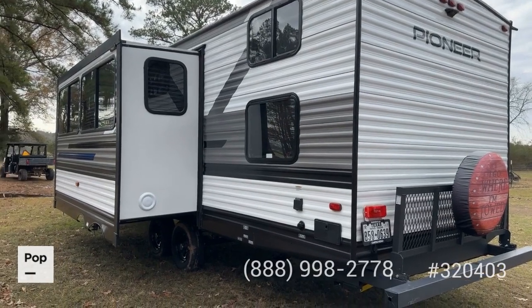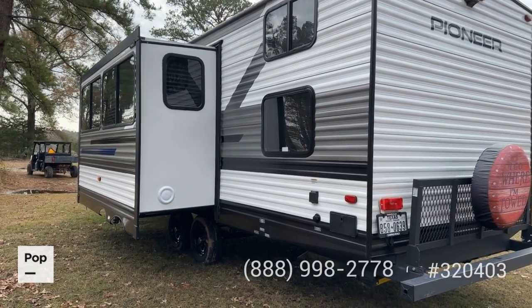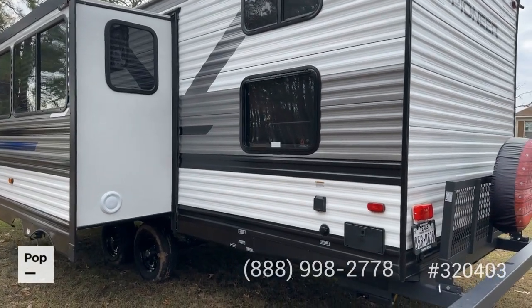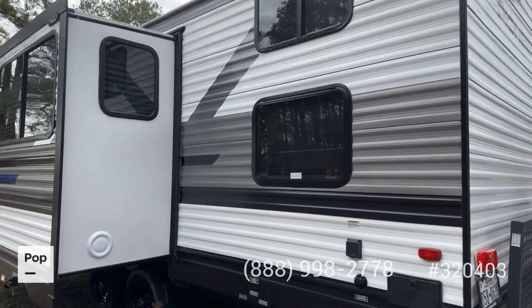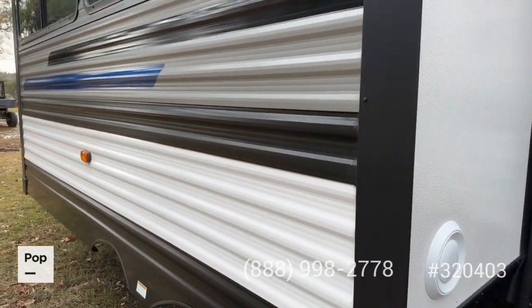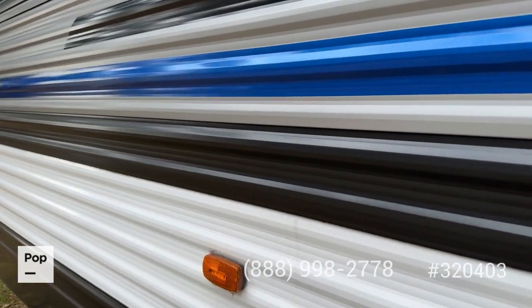There are windows in the back for your corner-mounted bunks. Everything about this thing just looks almost brand new. It's 30-amp service with one single overhead AC unit. The seller says it does a really good job of cooling this unit.